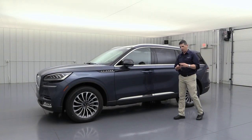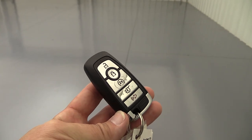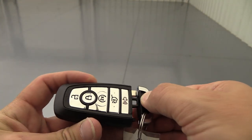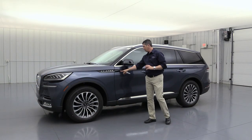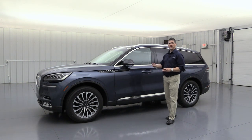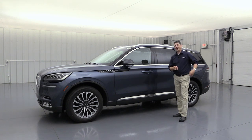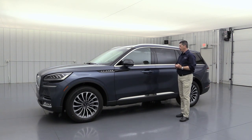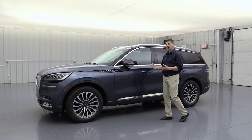The keyless entry remote includes remote start, unlock/lock, power lift gate control, and a physical key for emergencies. If the battery is dead and you need to get in, press a button under the remote, pull out the physical key, and insert it into the square hole on the door pillar to release it. There's also an interior lever to get out if the battery dies. The remote provides a complete fail-safe system.